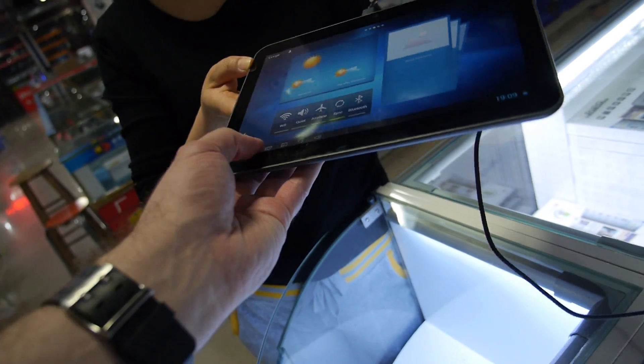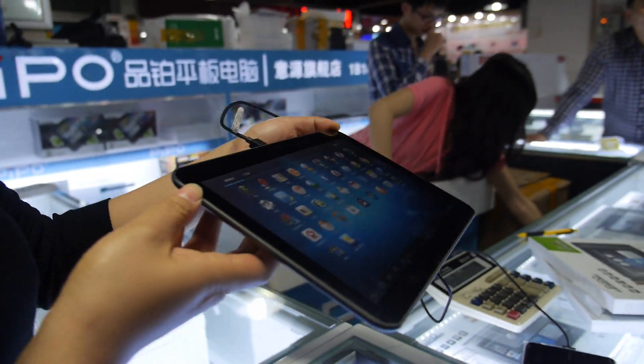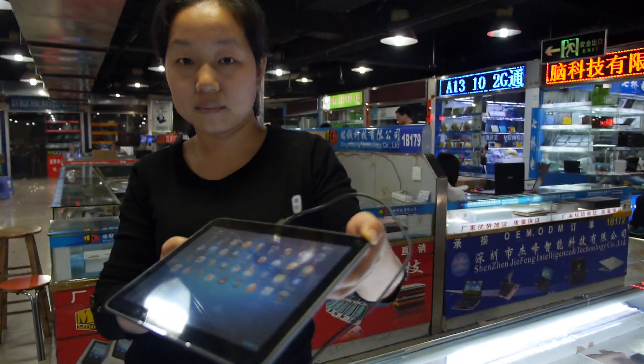Can you hold it? Let's go around here and look at the apps. This is a Rockchip quad-core Cortex A9, here in Huaxiangbei.